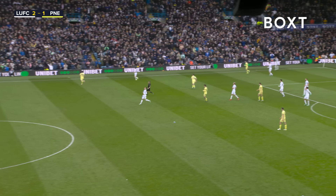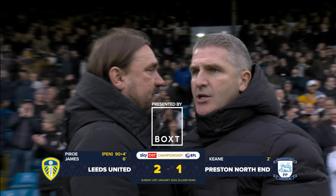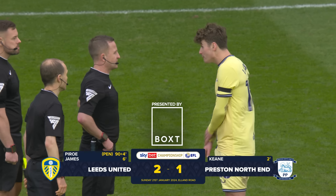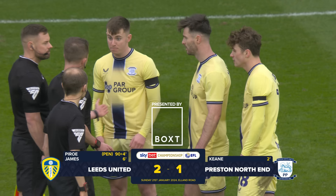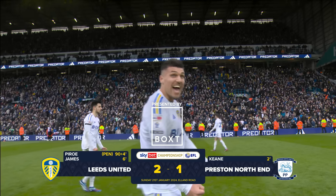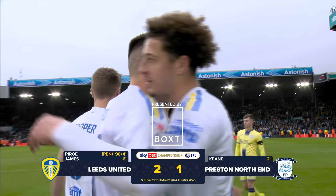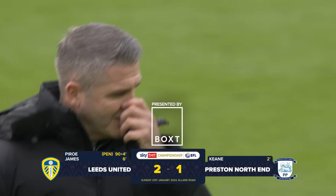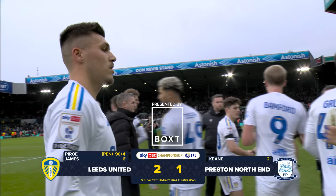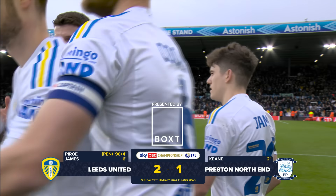Cornell delivers it to the edge of the penalty area, it goes over everybody, and Rodon will chase it out and put it into the stand - and that's it. Leeds left it very, very late but that doesn't matter because Leeds United have come through and won this game two goals to one. Three more very important points added to the total. Pirou the hero of the hour, stepping up for a pressure penalty and finishing it with aplomb. Full-time scoreline here at Elland Road: Leeds United 2, Preston North End 1. Last gasp but we certainly deserved it - second half were by far the better side. We kept our heads, kept patient, and eventually got our reward. A brilliant under-pressure penalty from Pirou, and we take all three points.